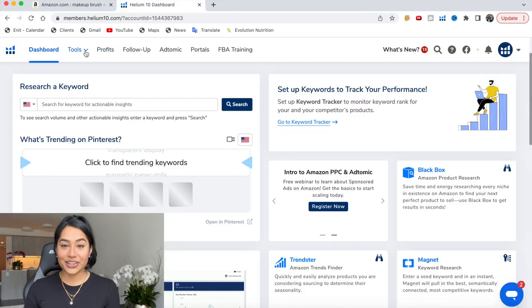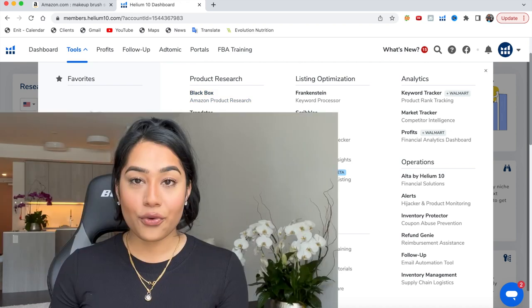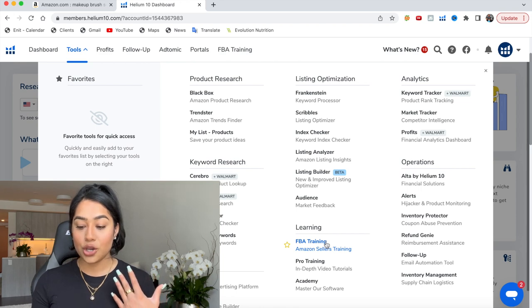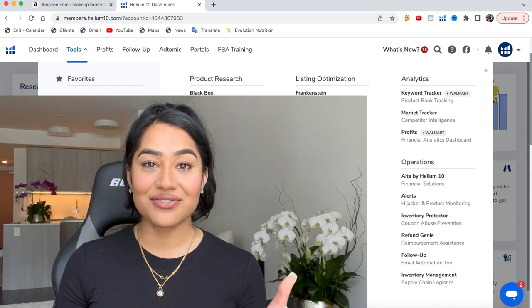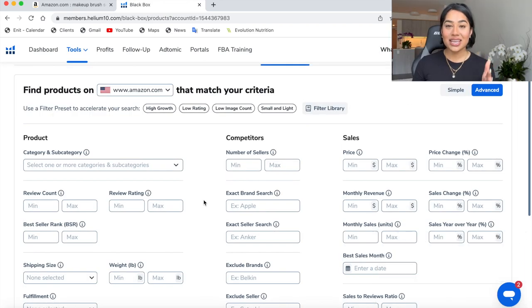So what we want to do is hop over to Helium 10. I like to use the Black Box tool for Amazon product research, because that's exactly what we're doing. Helium 10 has all these amazing tools that you can use, and I'll absolutely be doing tutorials on how to use more of them in future videos. So please turn on the bell notifications and subscribe to the channel if you haven't. Let's hop into Black Box — here it is. What we want to do is fill out a lot of this criteria, and I'm going to show you exactly what I use.